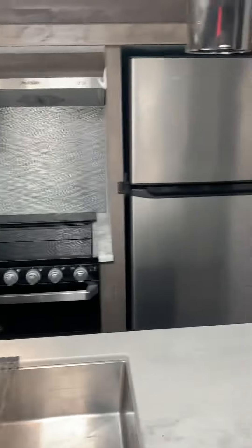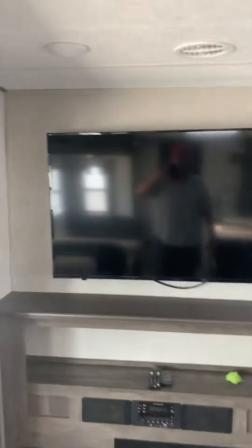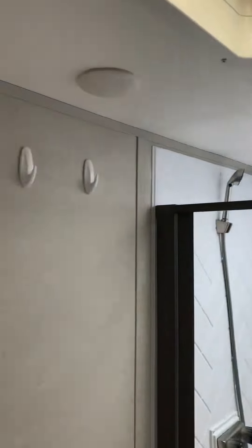Wonderful for entertaining — got the island sink which everybody loves, gorgeous 55-inch TV, fireplace. And there's a good-sized shower there as well.